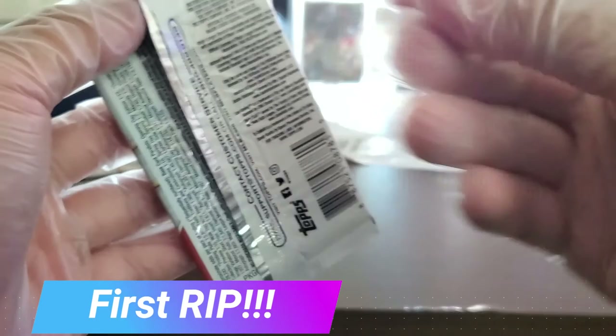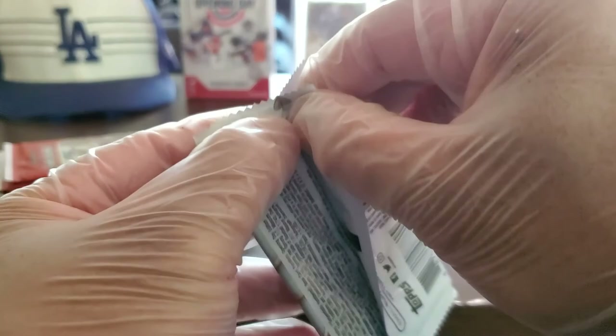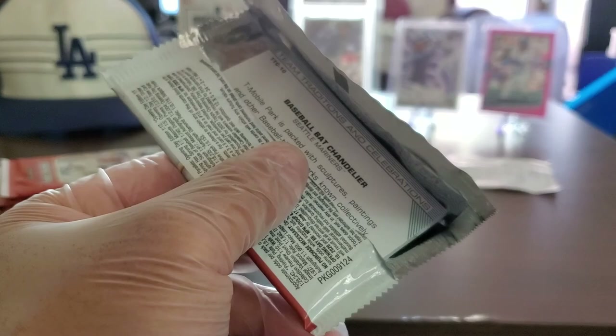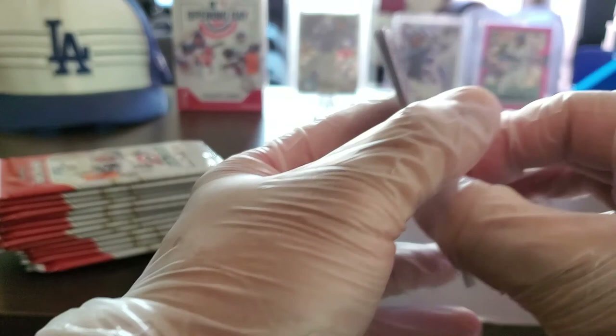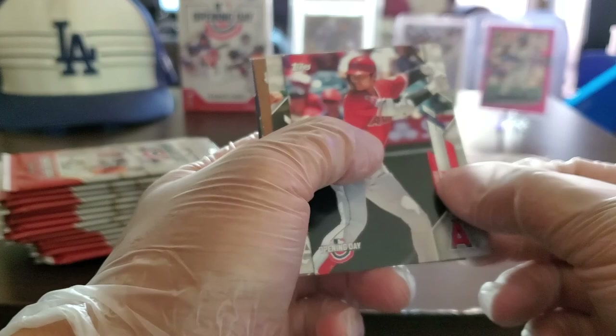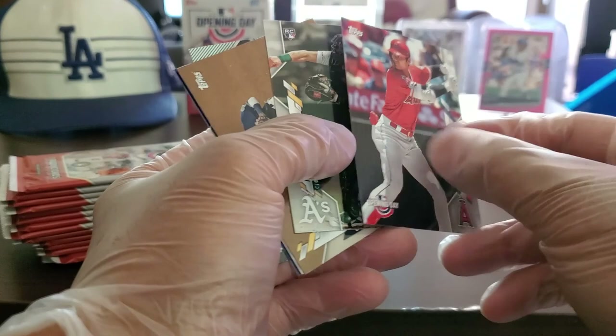Without further ado, let's get to the opening. I have the trusty gloves — I learned from one channel that wearing gloves protects the cards since these are investments you're putting in. Seven trading cards per pack; if a pack seems fatter there could be an insert in there. Let's get going.